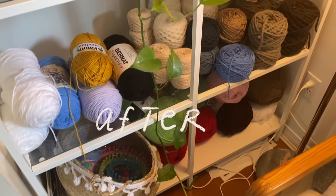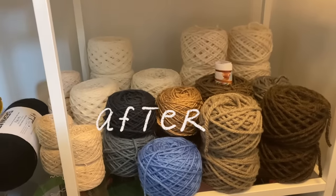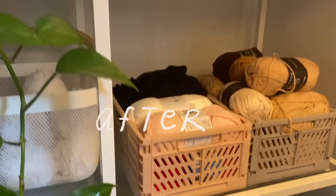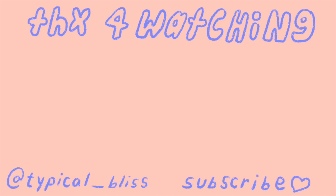Lots of before and afters, but yeah — this is most of my yarn. I am a hoarder and I admit that, and I'm totally okay with it. Hopefully I have projects to make with all of these things, even though I bought a ton of yarn for future projects. Anyway, thank you for watching!